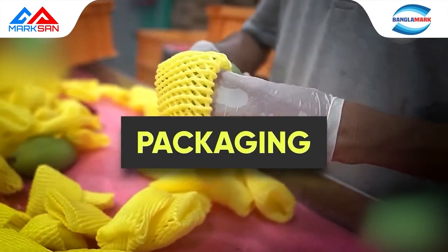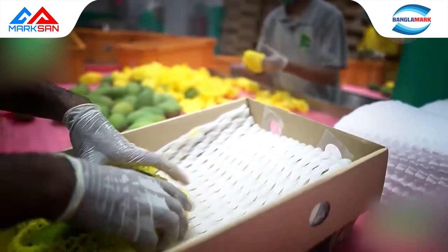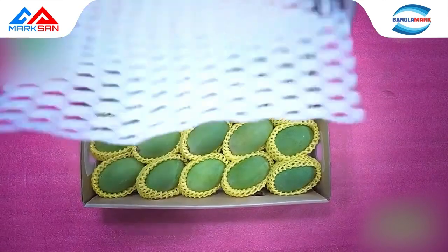Packaging: utmost care is given to packaging, as it is crucial in maintaining produce quality during transport and subsequent handling. Mangoes are packed in food grade boxes.